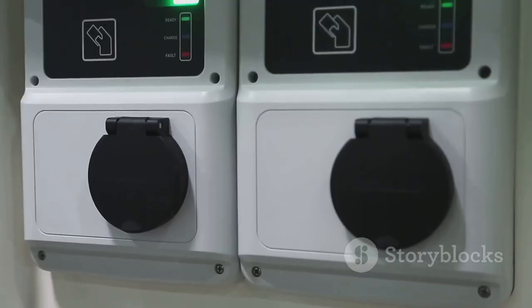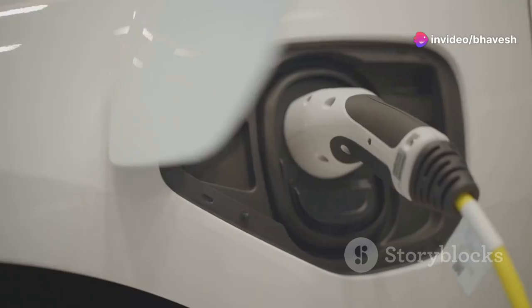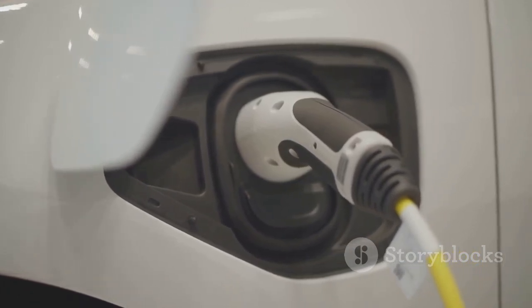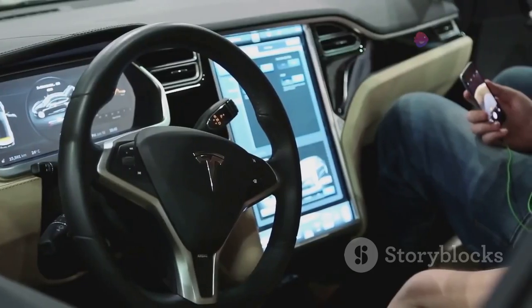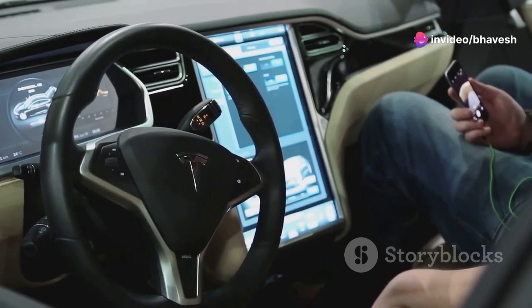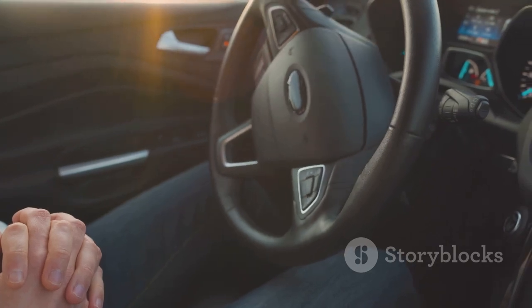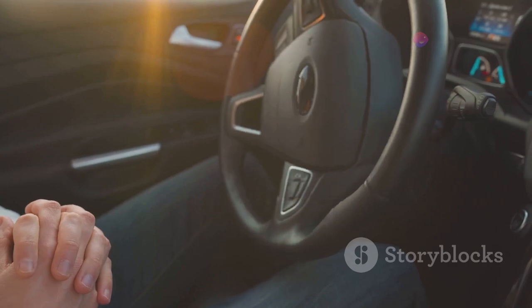Furthermore, advancements in charging technology are poised to dramatically reduce charging times. High-powered chargers, coupled with battery technologies that can accept faster charging rates, will make filling up an EV as convenient as refueling a gasoline-powered car. Autonomous driving features are also making their way into EVs, enhancing safety and convenience. Features like adaptive cruise control, lane-keeping assist, and automatic emergency braking are becoming increasingly common, paving the way for fully autonomous EVs in the future.